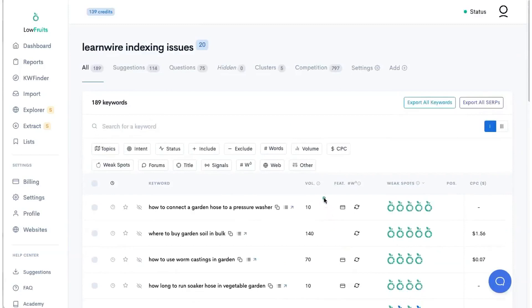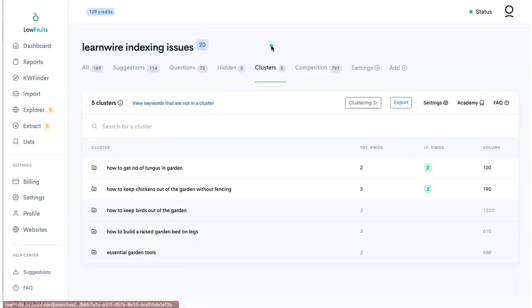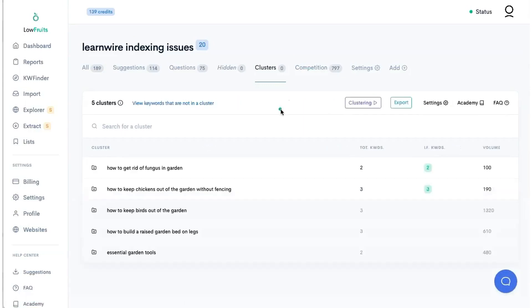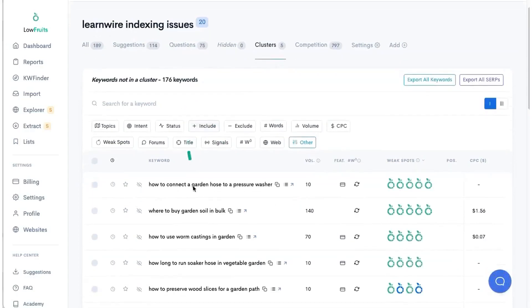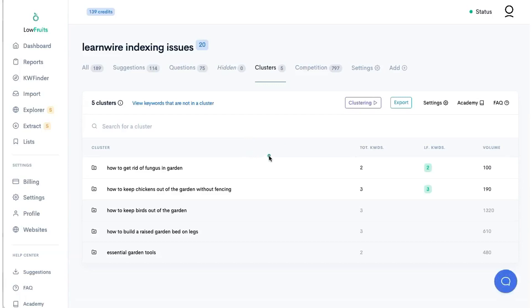The second issue we're going to find is with his clustering. Just by looking at these keywords, I can tell he has keyword cannibalization issues. Let's go into the clustering tab — and right now we've found five clusters. Here are the keywords that are not in a cluster. Out of 189 keywords, 176 are standalone pages, which is really good, but the other 13 should belong in a cluster.